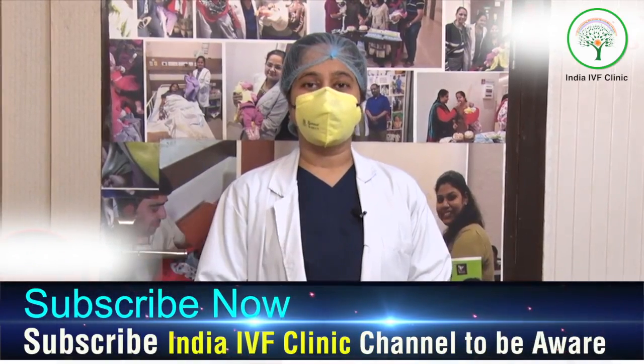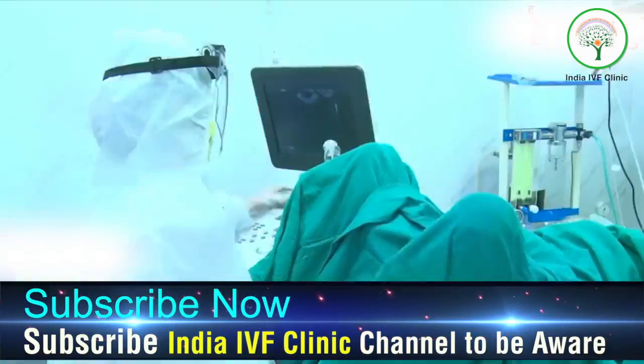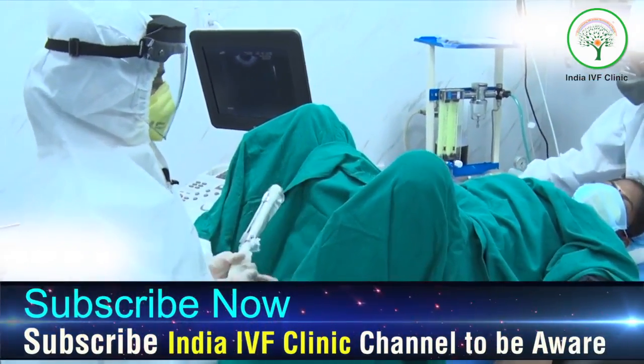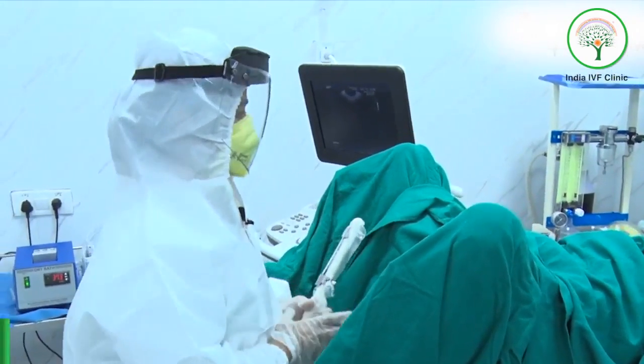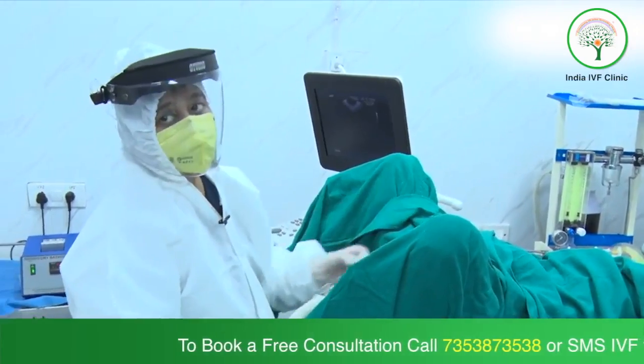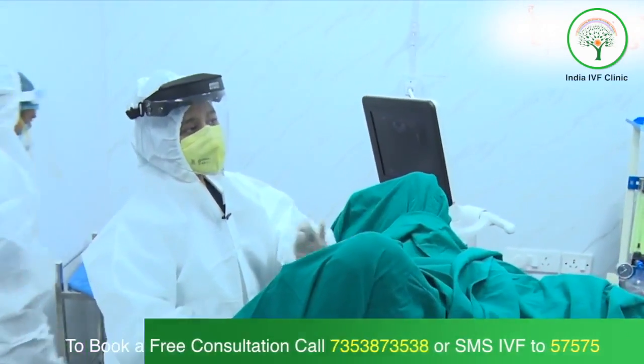It's a myth that IVF is a painful procedure. Today I will show you how IVF is done. The patient has been stimulated, her eggs are being seen, and we have painted and draped the patient. The ovum pick-up is not a procedure to be scared of — it is a procedure of hardly 2 minutes in which the anesthesia person gives full sedation to the patient, so there is no pain.